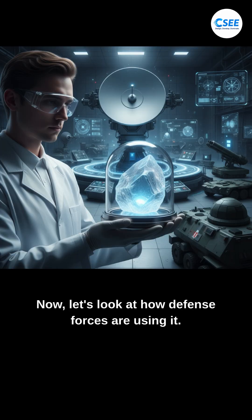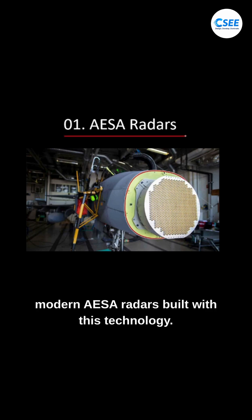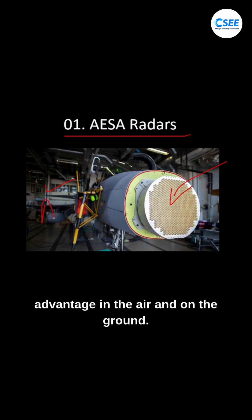Now let's look at how defense forces are using it. First, in radars — modern AESA radars built with this technology can detect multiple targets at once, track them more precisely, and do it over longer distances. This gives defense forces a huge advantage in the air and on the ground.